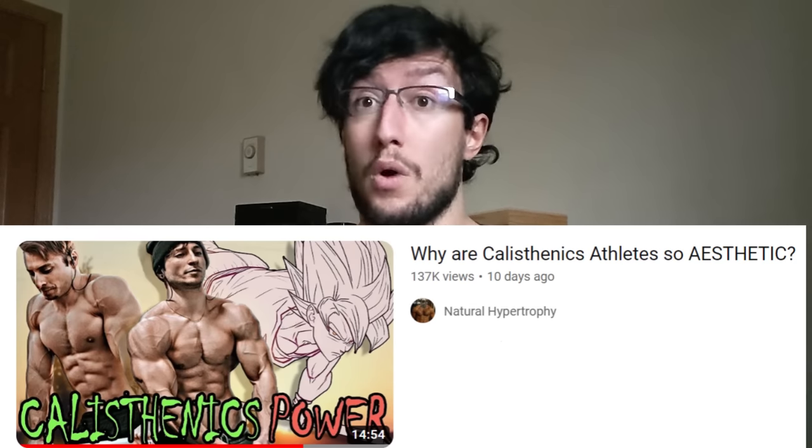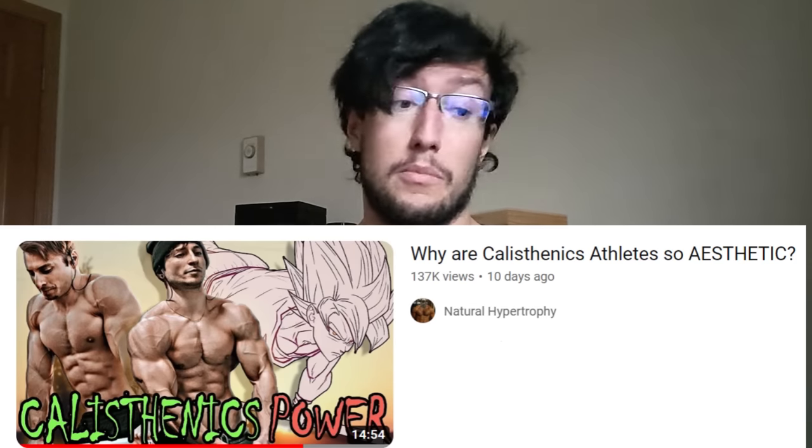It was a previous video that did extremely well — apparently you guys really liked it. For those of you that missed it, it's in the description. It was a video where I discussed hypertrophy and calisthenics and really gassed up calisthenics as a very good means to develop an aesthetic physique.